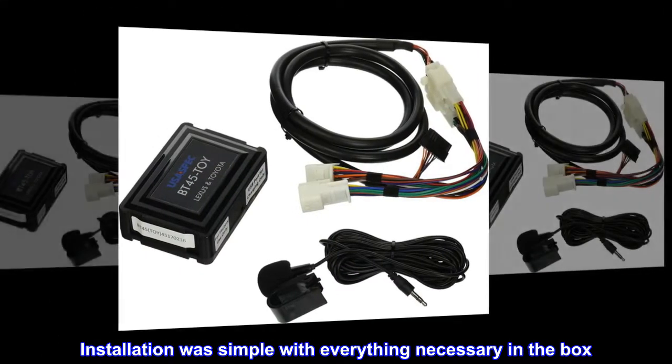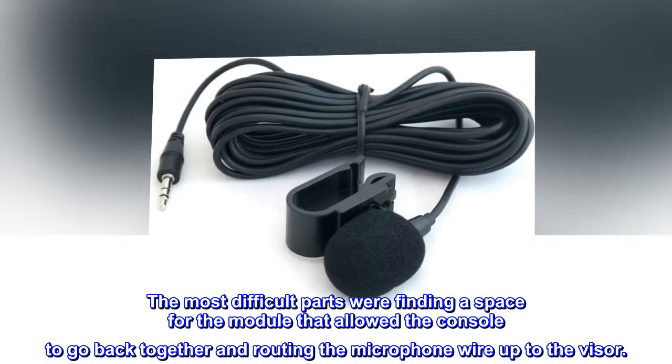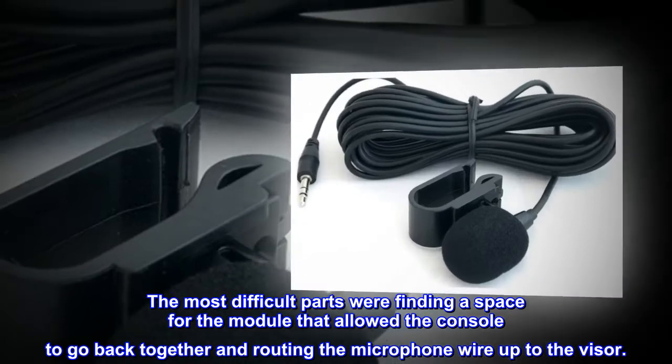Installation was simple with everything necessary in the box. The most difficult parts were finding a space for the module that allowed the console to go back together and routing the microphone wire up to the visor.